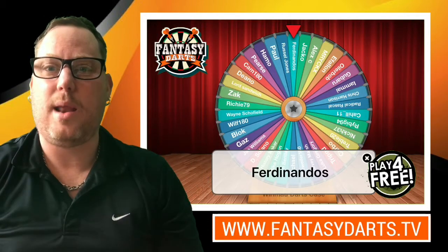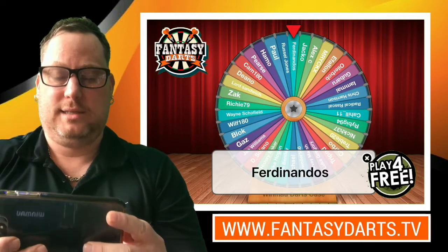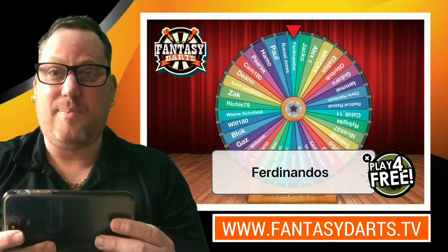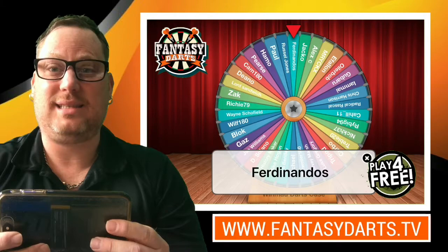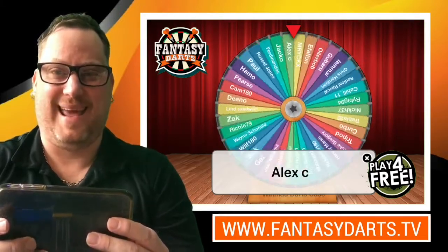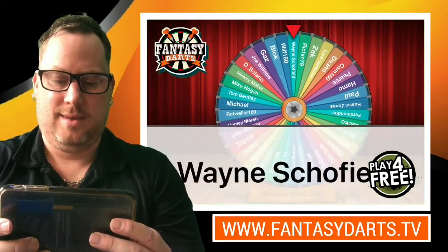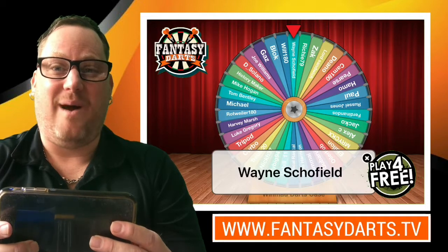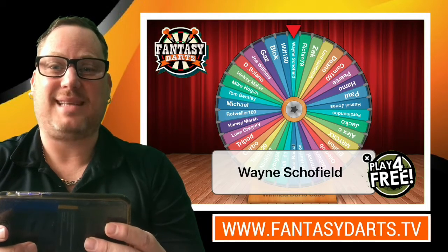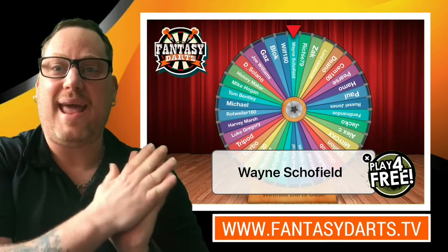So those are your prizes. Without me rambling on too long, let's get into it — you can see the prize wheel there. I'm now going to pick up my phone and start the wheel. Good luck to everybody, let's see who wins this awesome prize. Here we go, the wheel is spinning... and the winner is Wayne Scofield!